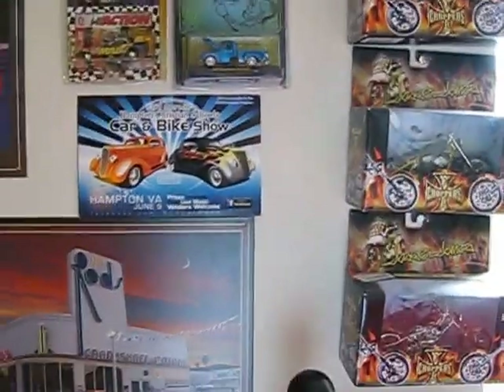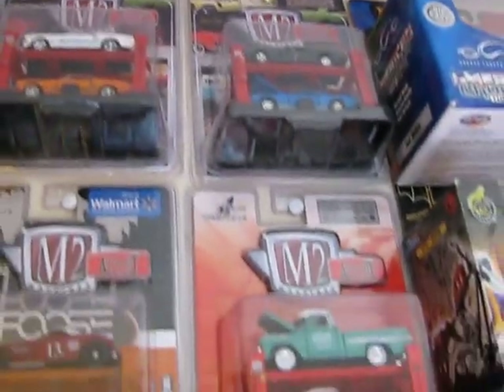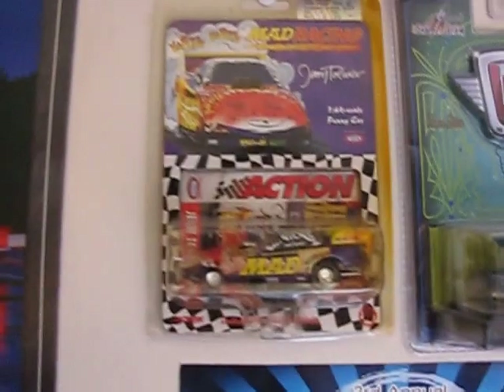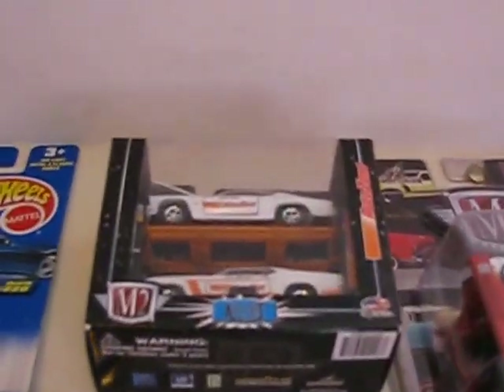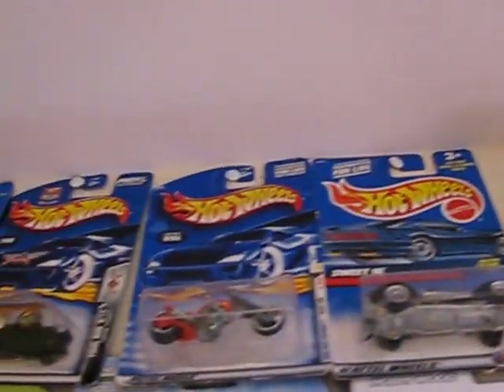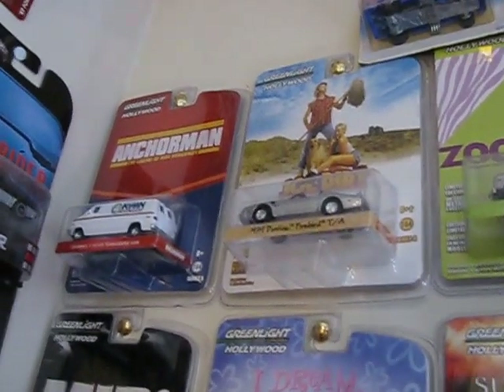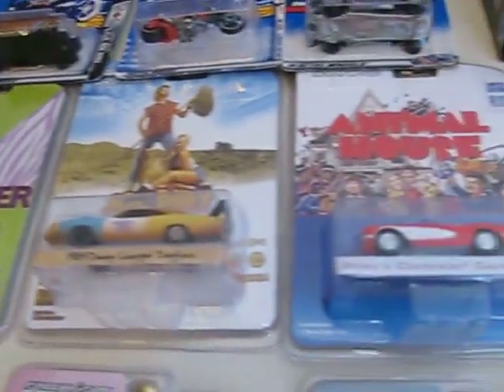Got a bunch of West Coast Choppers stuff. And so that's it for that. Got a few auto lifts and a few more. A couple of M2 machines, and another one. My Mad Funny Car, my Mad Racing Funny Car. A couple more M2s. Some of my Hot Wheels. Some of my movie M2 machines from the film series. Got a bunch of those.